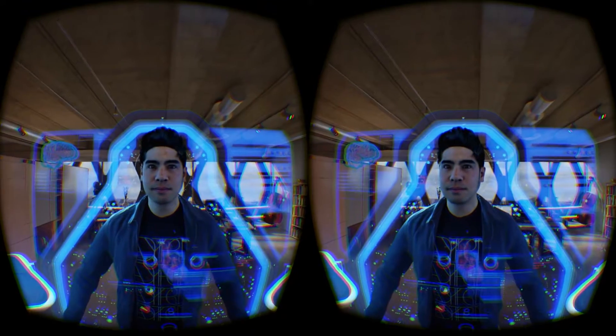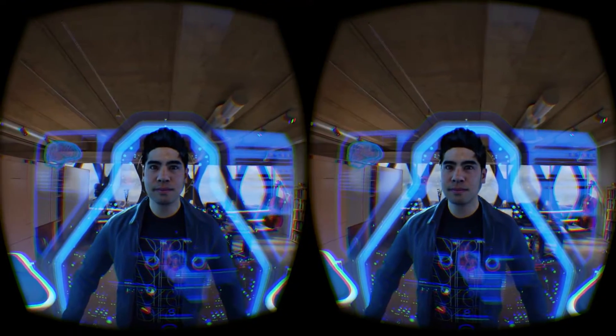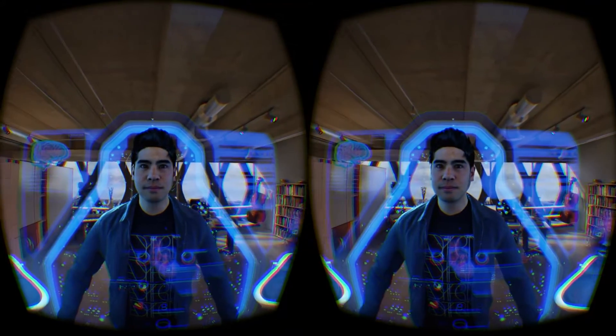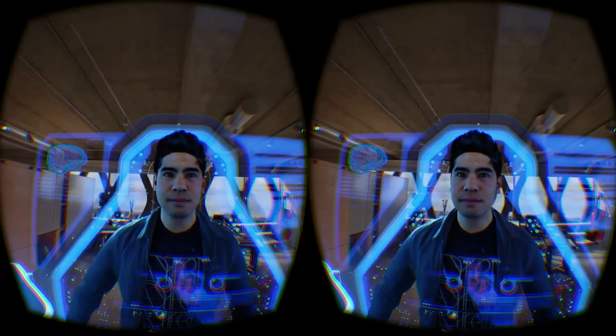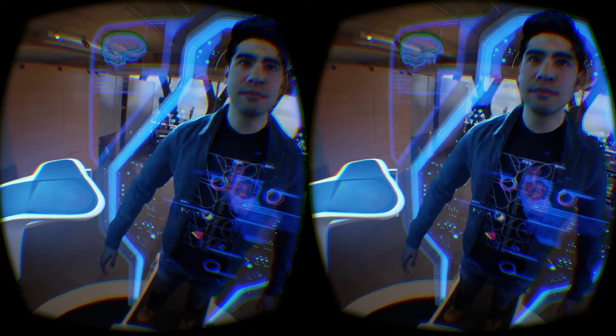Welcome. I am Magellan, a GE research vessel and your host. You may have noticed the young man before you is practically frozen and you are completely invisible. Don't panic — this is normal and absolutely essential for this experiment to work.